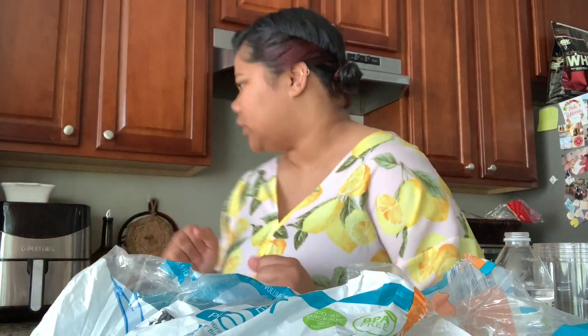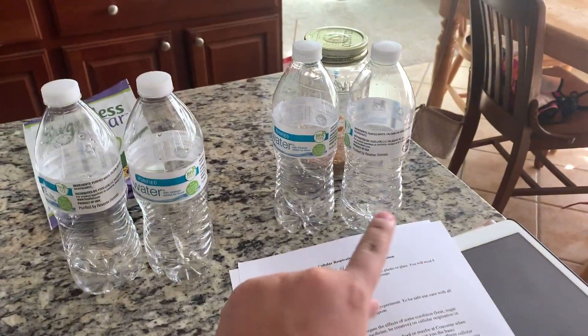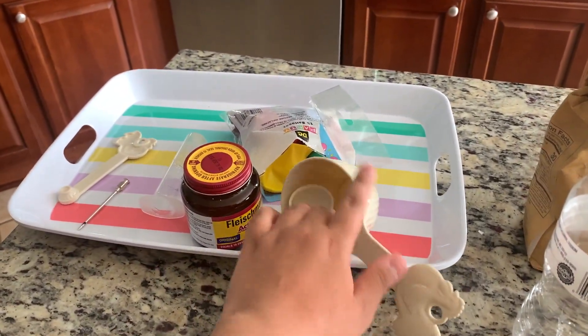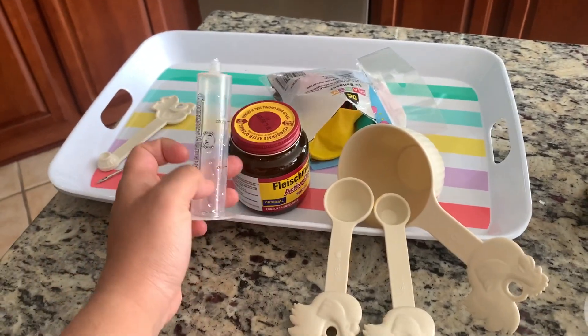I have powdered sugar here. It would be a waste to just throw out all the water, so I'm going to find a way to save it. This is how I have everything laid out — I have a control, treatment one, treatment two, and treatment three, along with tablespoons, balloons, the yeast we're going to be using, and my funnel for the water.